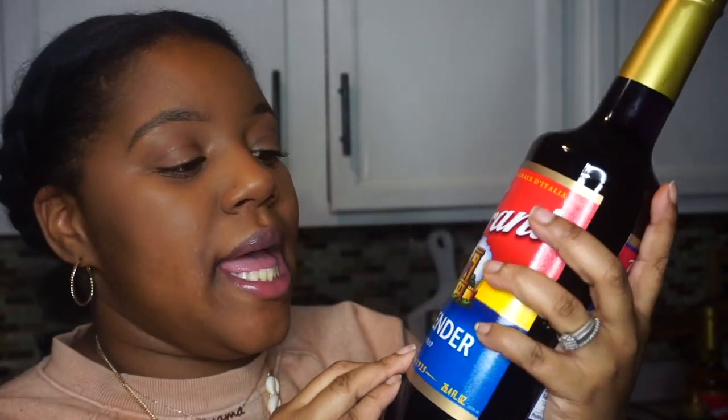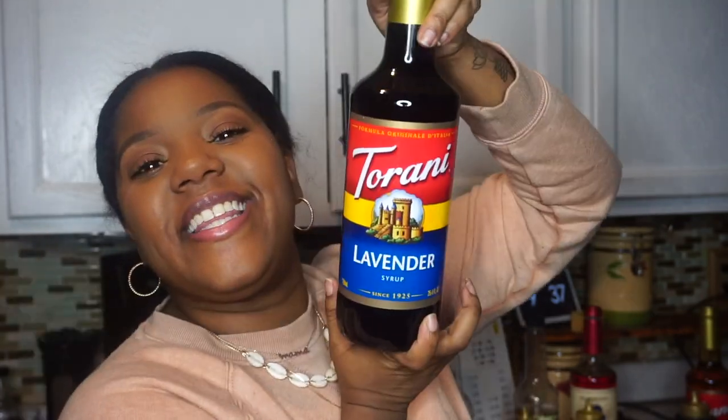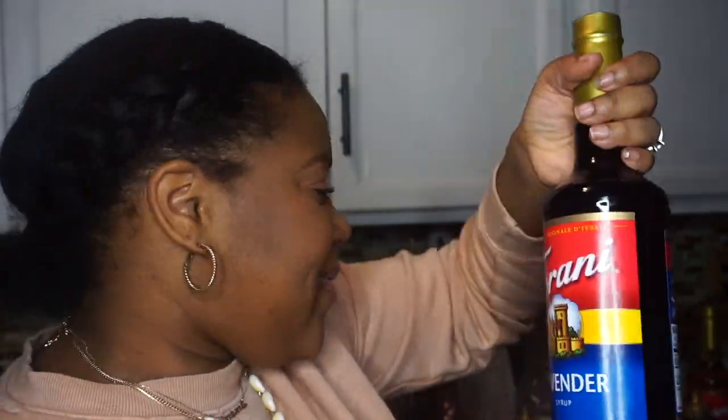The next one I got is this lavender syrup. When you go to a specialty coffee shop, they always have these unique flavors. When I lived in Wisconsin, I used to love to go to a local coffee shop and get the lavender latte. We have found one, so I am so excited to try this in my lavender lattes. I'm going to film it for you all when I finally get the recipe down. So we got lavender.